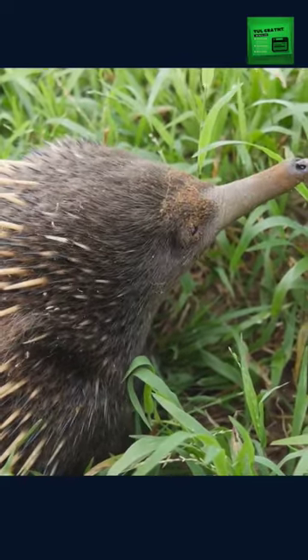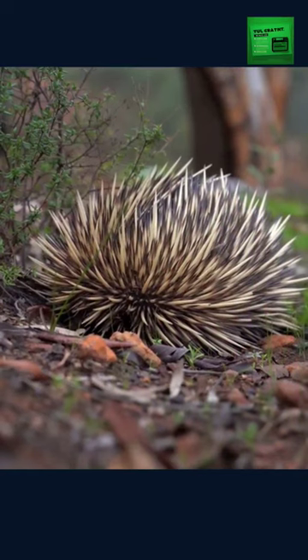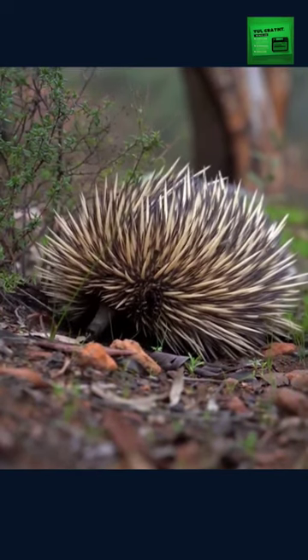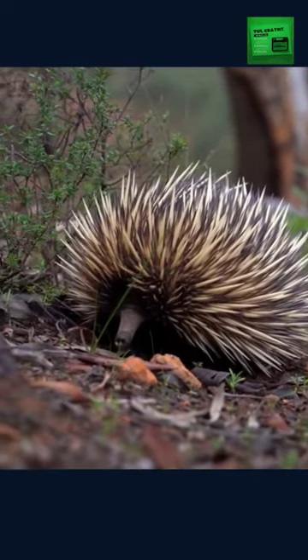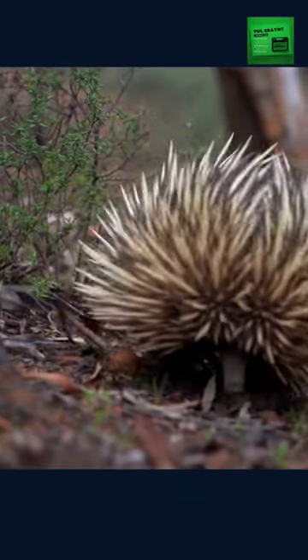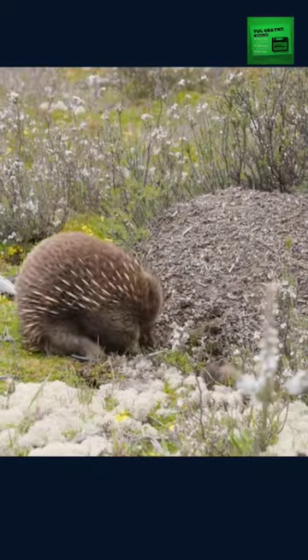If an echidna feels threatened, it will roll into a spiny ball, making it difficult for predators to attack. This defense mechanism is incredibly effective and has been around for millions of years.